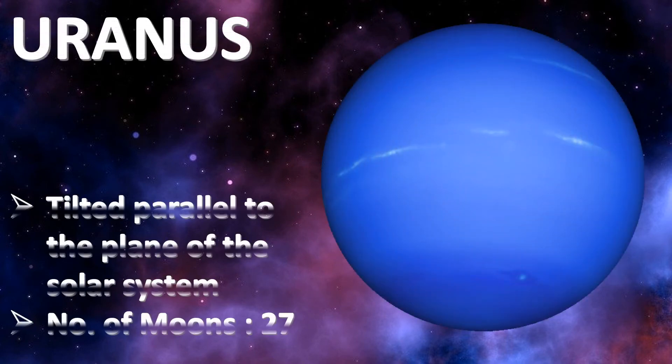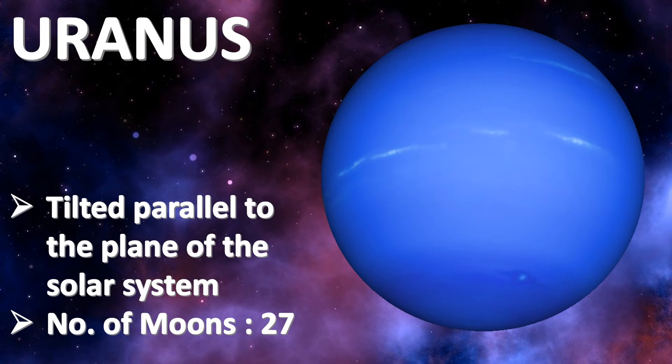Uranus is the coldest planet in the solar system. Uranus orbits the sun on its side, so it is tilted parallel to the plane of the solar system. Uranus has 27 moons.